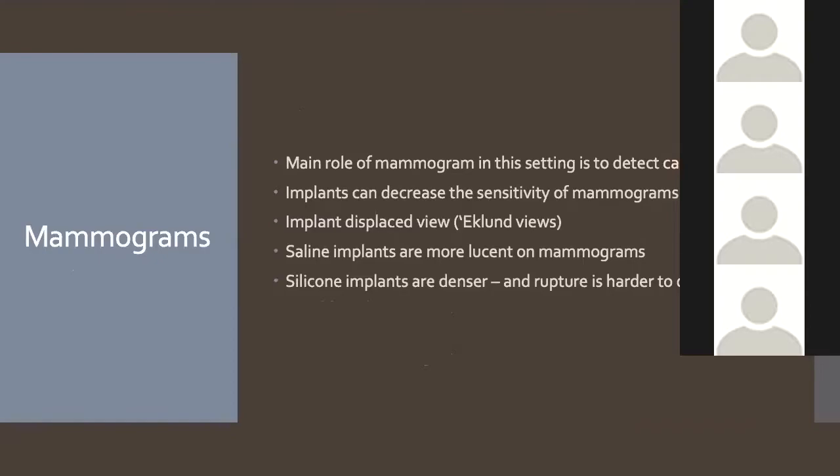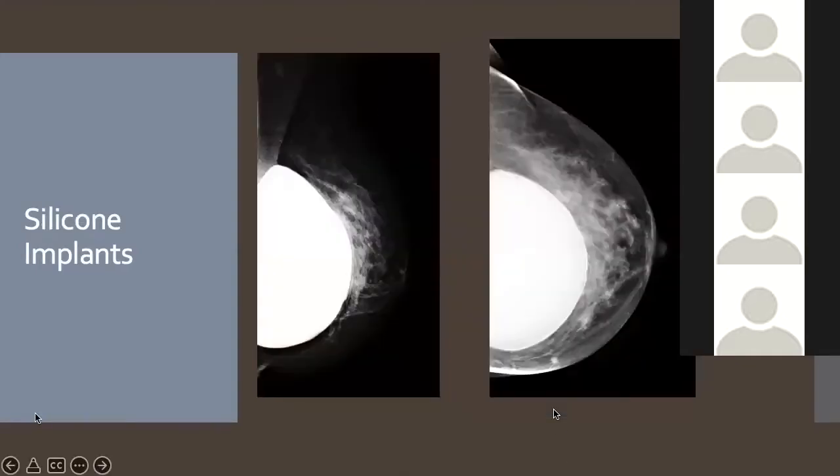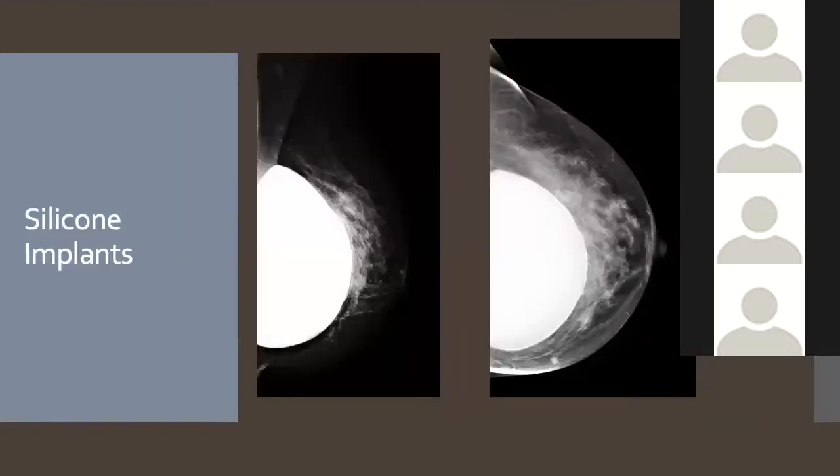We have special mammographic views called Eklund views, developed in 1988, where we displace the implant backwards and take a mammogram of the anterior tissue. Saline implants are more radiolucent on mammography so you can often see through them more easily, whereas silicone implants are really dense and make it quite tricky. This is an example of what saline implants look like on the MLO views — they're just slightly more lucent than silicone implants. Silicone implants are much denser on mammogram, and it's much harder to tell if rupture has occurred, though occasionally you can see abnormal densities.